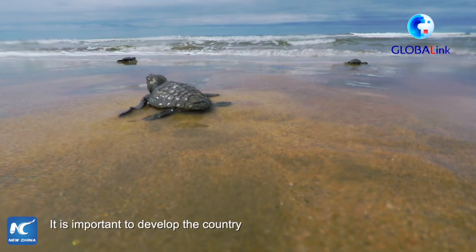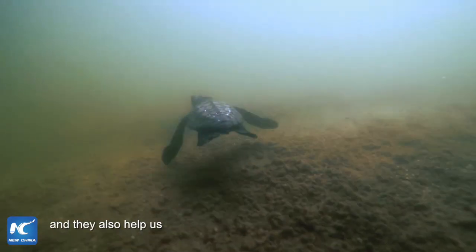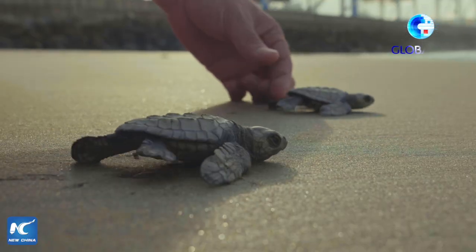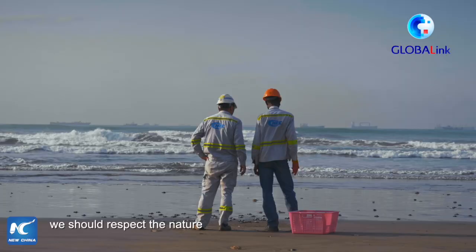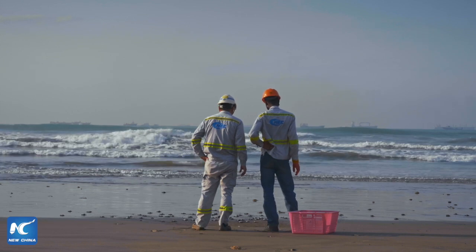It's important to develop the country, and it's also important to protect the animals and the environment, because they also help us in one way or another. If we have the ability to use the nature of nature to create the conditions to develop the economy, then we also have the confidence and the purpose to protect the nature of nature.